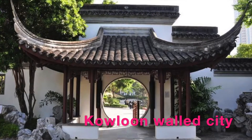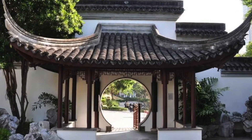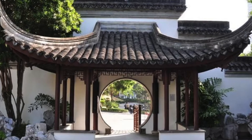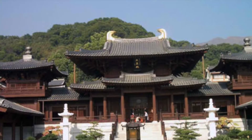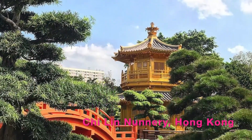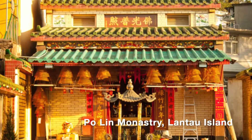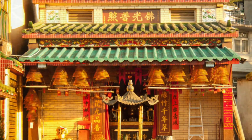Kowloon Walled City was built by the Qing government. It has subsequently been destroyed and materials used for the airport, but parts still remain. The Chi Lin Nunnery is a Buddhist temple built on the traditions of the Tang Dynasty. The Po Lin Monastery was built by three visiting monks from China.